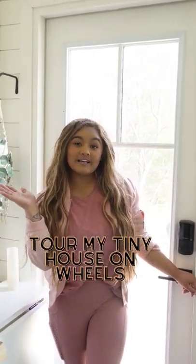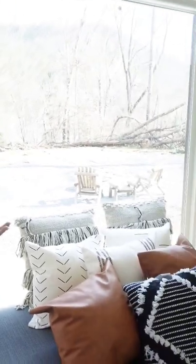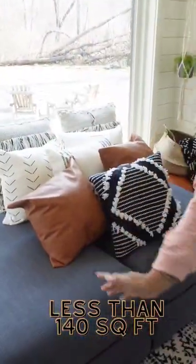Welcome to my tiny house! Everyone has been wanting a little tour so here we go. This is my tiny house. It cost me $38,000 to build this tiny house — cash.